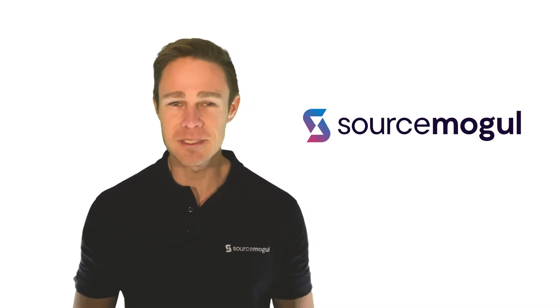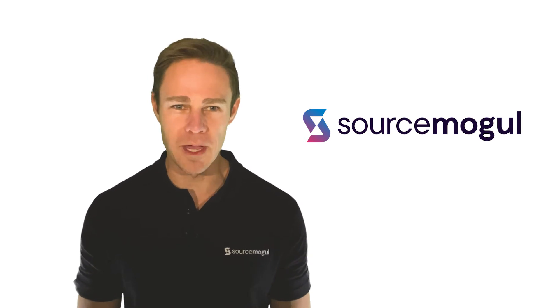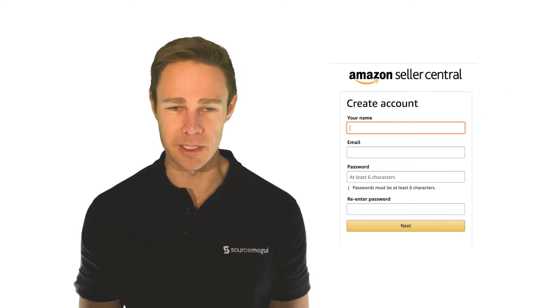It's easy to set up shop on Amazon and take advantage of FBA. All that's required is to open up a Seller Central account and choose the Fulfilled by Amazon option when listing your products.